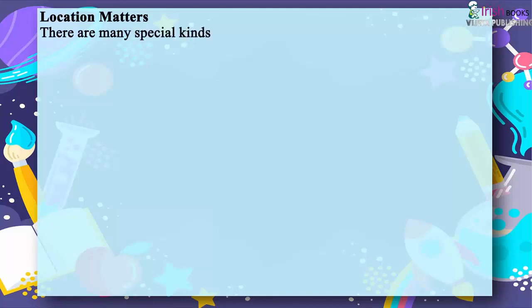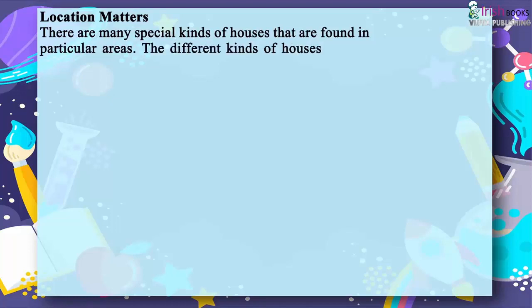There are many special kinds of houses found in particular areas. The different kinds of houses depend upon the climate of the place and the materials available to build them.